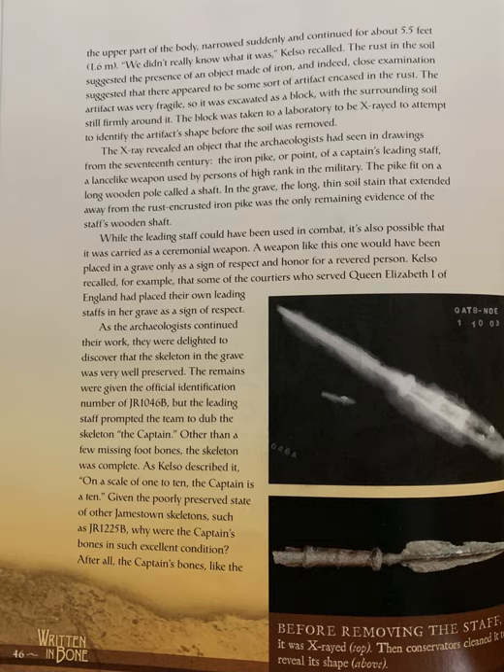The block was taken to a laboratory to be x-rayed to attempt to identify the artifact's shape before the soil was removed. The x-ray revealed an object that the archaeologists had seen in drawings from the 17th century: an iron pike, or point, of a captain's leading staff — a lance-like weapon used by persons of high rank in the military. The pike fit on a long wooden pole called a shaft. In the grave, a long, thin soil stain extending away from the rust-encrusted iron pike was the only remaining evidence of the staff's wooden shaft.